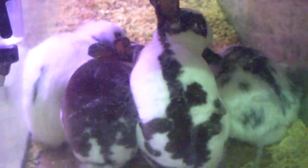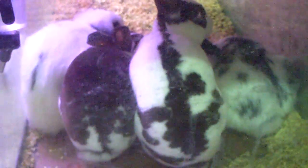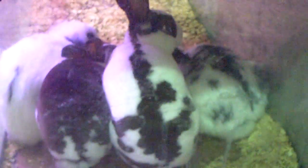Alright guys, just wanted to do a little clip of the rabbits since they're sitting right there. There's rabbits just chilling, and when we go over here, I got the mice set up right there, the breeder mice.